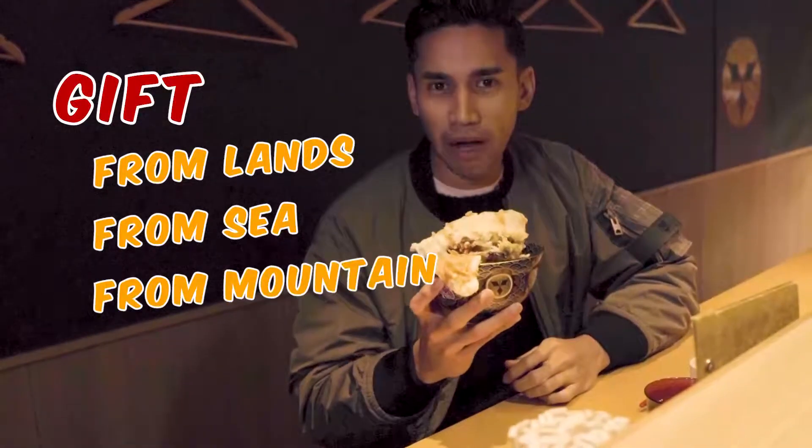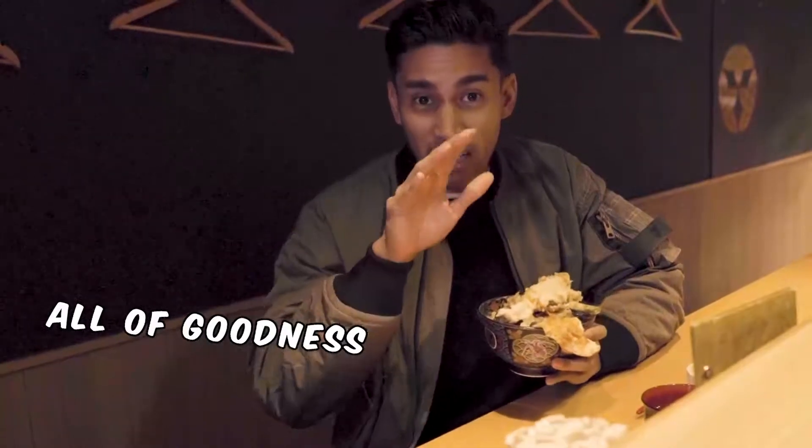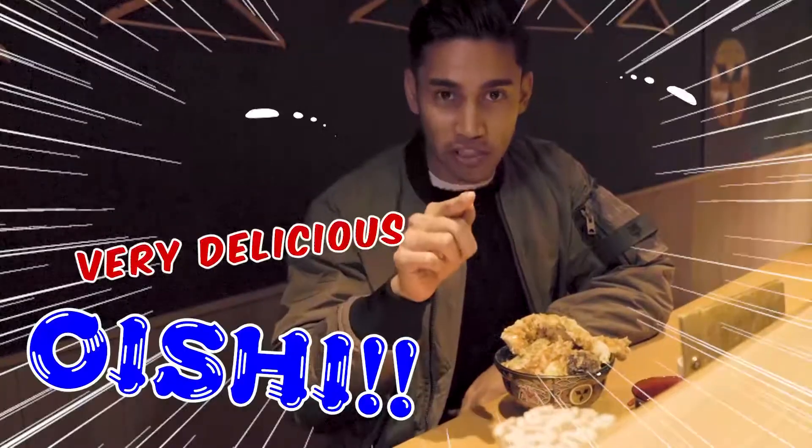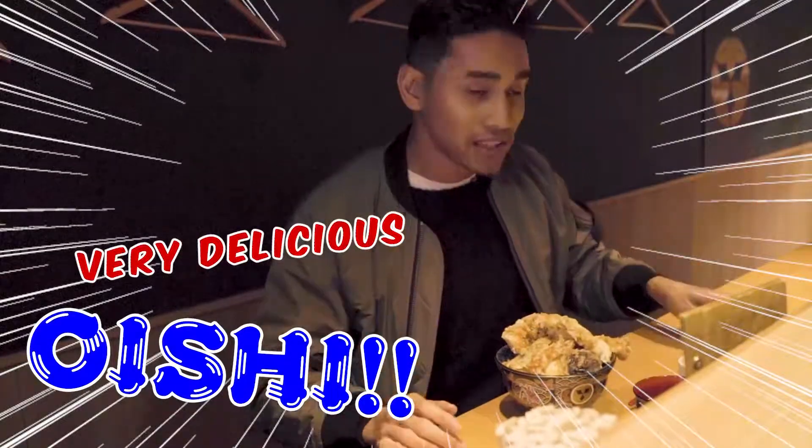This is a gift from land, from sea, from mountain, from river — you name it. This is everything. All the goodness in one bowl. If I can say one word about this, I would say OISHI! Because it is amazing. Trust me.